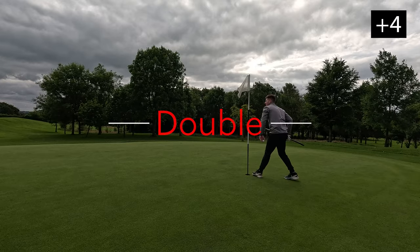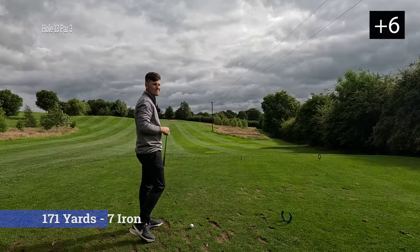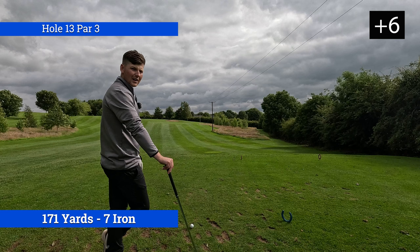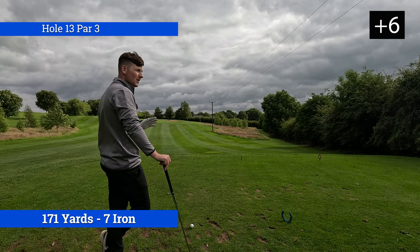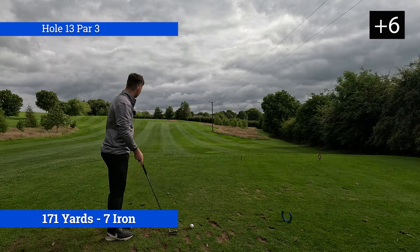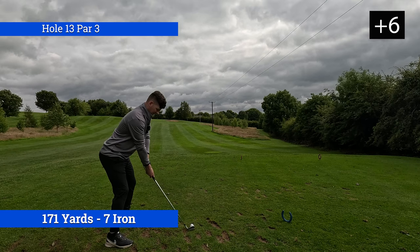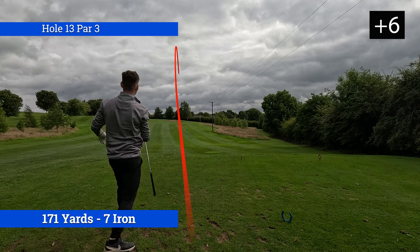A double bogey. I'm just going to have to accept that. Hole 13, it's par 3, 171 or 179 but I've lasered it at 163, playing uphill with wind as well. I'm going to hit a seven iron — the only thing making me want to hit an eight iron is because it is playing uphill, but I'm not going to change my mind.